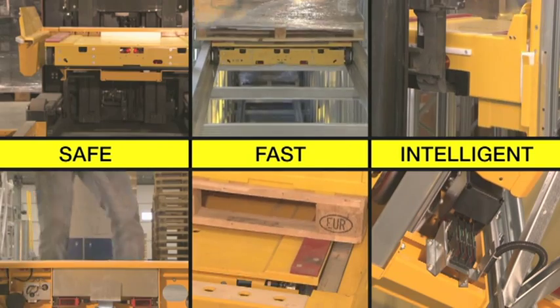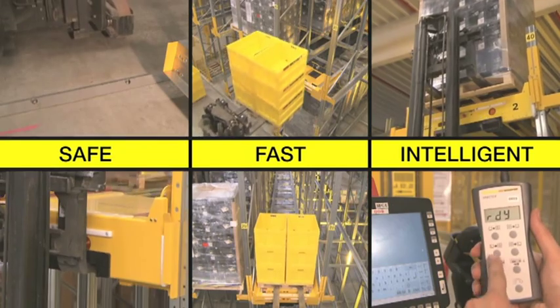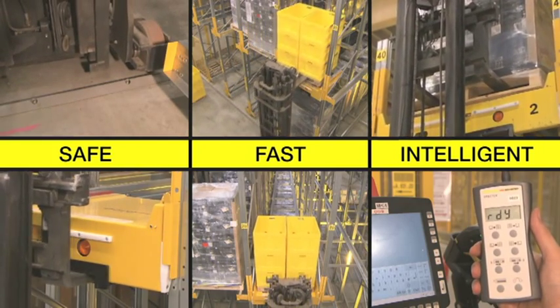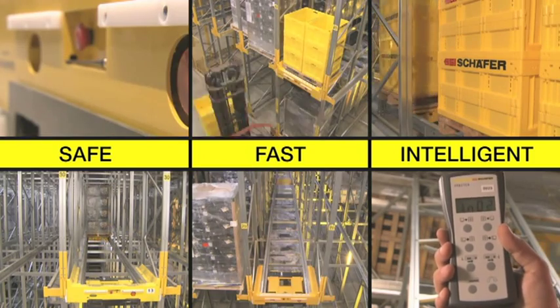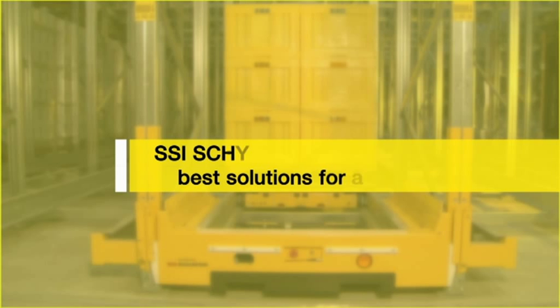Schaefer Orbiter System: a combined storage and transport system that raises the efficiency and safety of your channel storage system significantly. Safe. Fast. Intelligent. SSI Schaefer — best solutions for logistics.